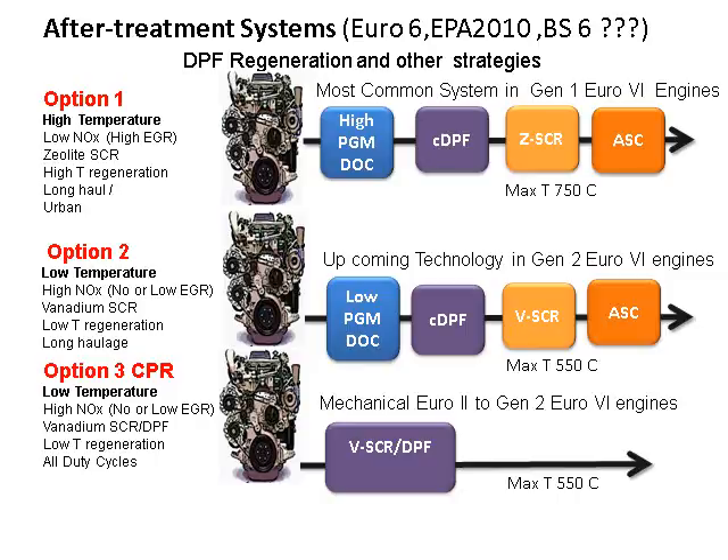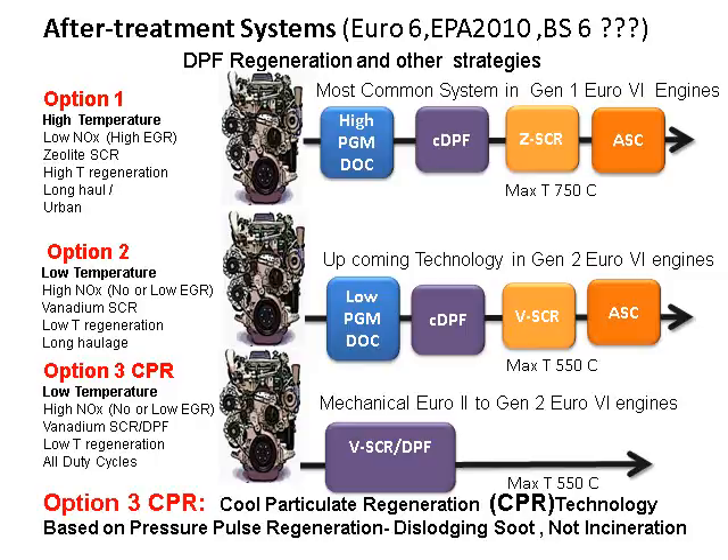The third option falls into the naturally occurring temperatures in the system — a sort of passive regeneration scenario. But here you do not regenerate the DPF by any thermal waves; it is a pressure pulse regeneration. This is the Cool Particulate Regeneration, CPR technology — you do not burn the soot, you dislodge it. Using a reverse pulse flow, the soot is dislodged, making it very economical in terms of fuel economy since no extra heat or fuel is burned.